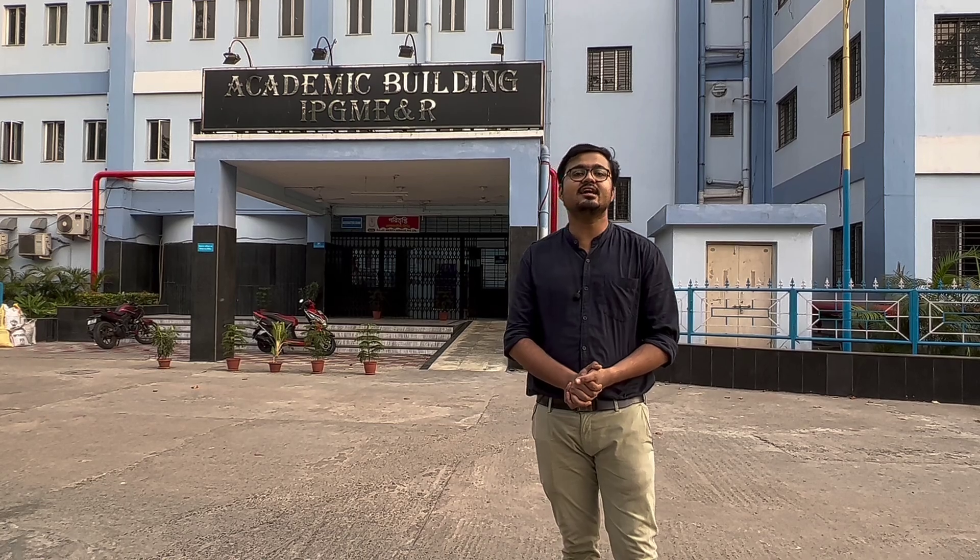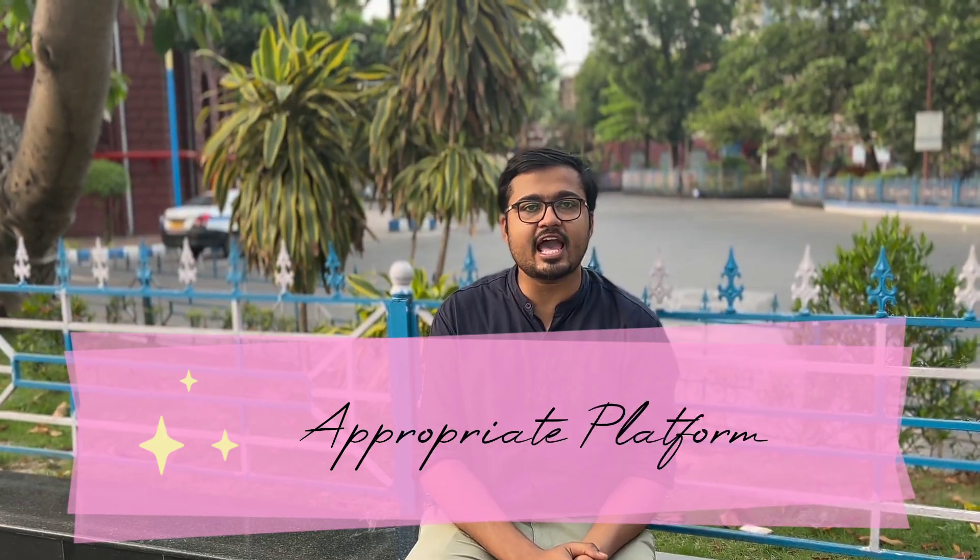The ninth strategy is choosing an appropriate platform. Choose an appropriate platform for your NEET-PG preparation and always trust your source. Prepladder is one of the best platforms for NEET-PG or INICET preparation. You can download the Prepladder app from the link in the description. Read the description for more details about the Prepladder app and choose the right platform for your NEET-PG examination.